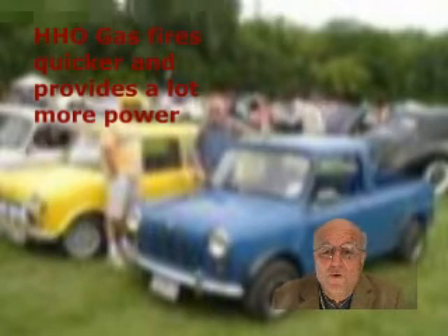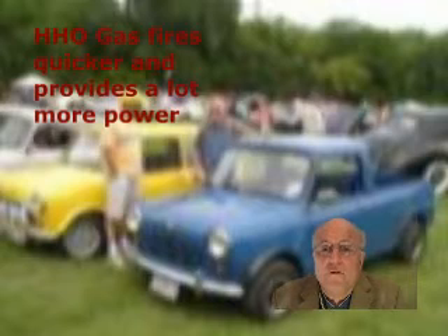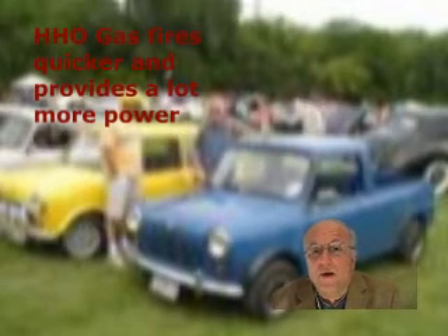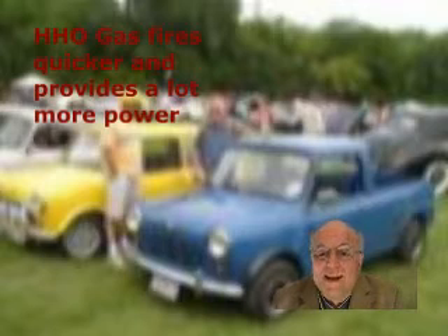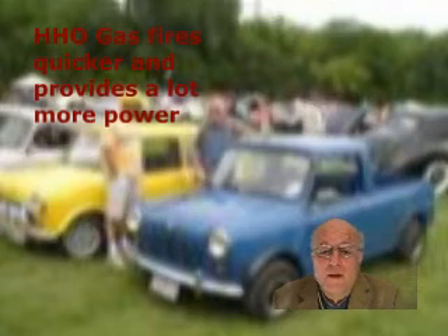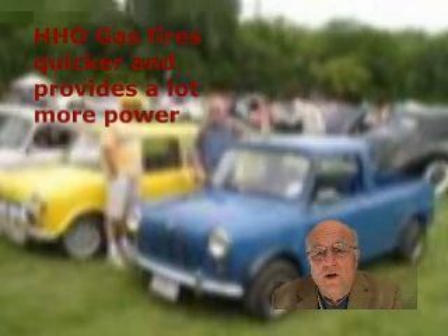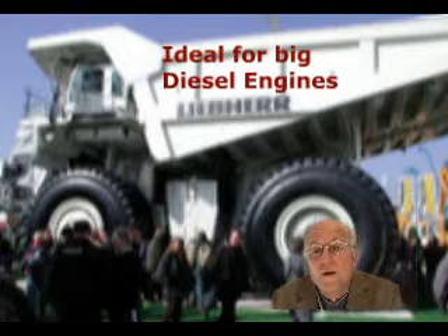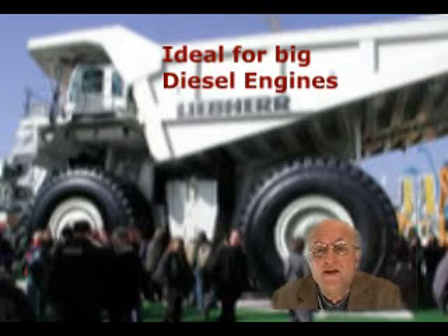If you put a tri-fuel cell on your car, you can save significantly. It's just a matter of tweaking it slightly, doing the timing — because it improves the burn significantly, all you've got to do is move the timing towards top dead centre. The tri-fuel cell will make your engine greener and it will save fuel. It works both on petrol and diesel engines.